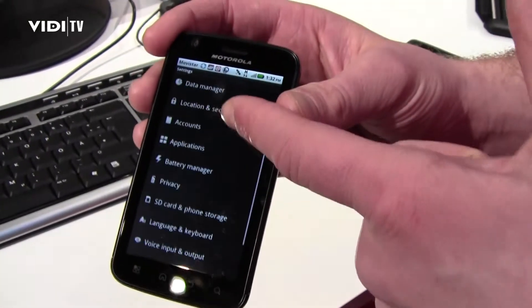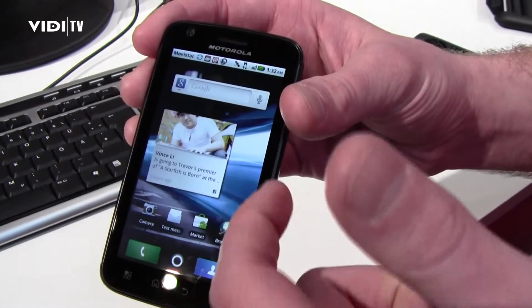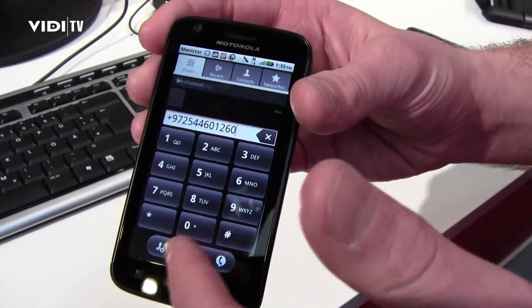You've also got all your settings display, and then you can go ahead and make phone calls.